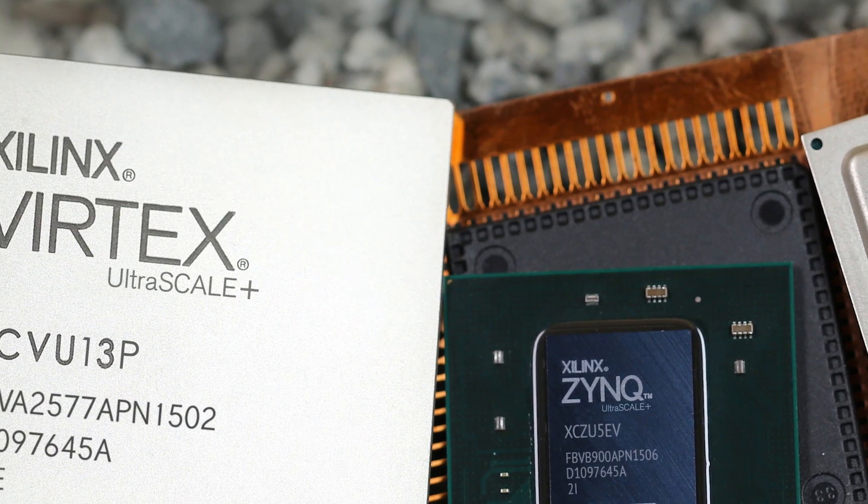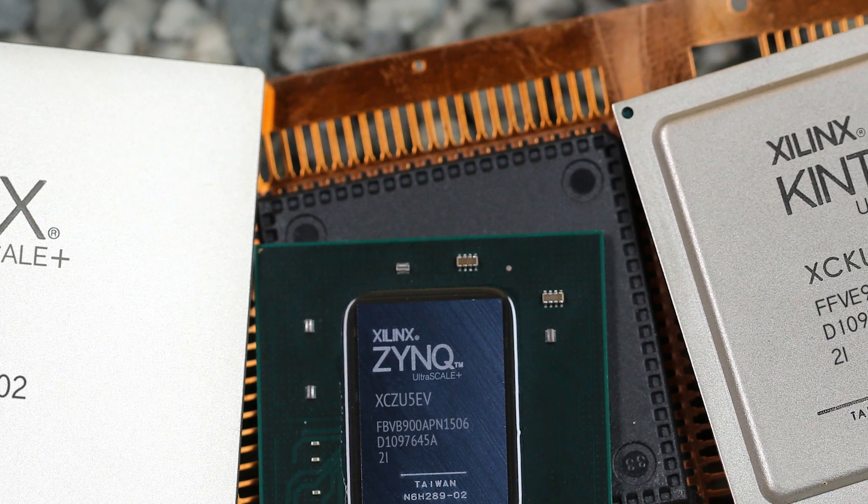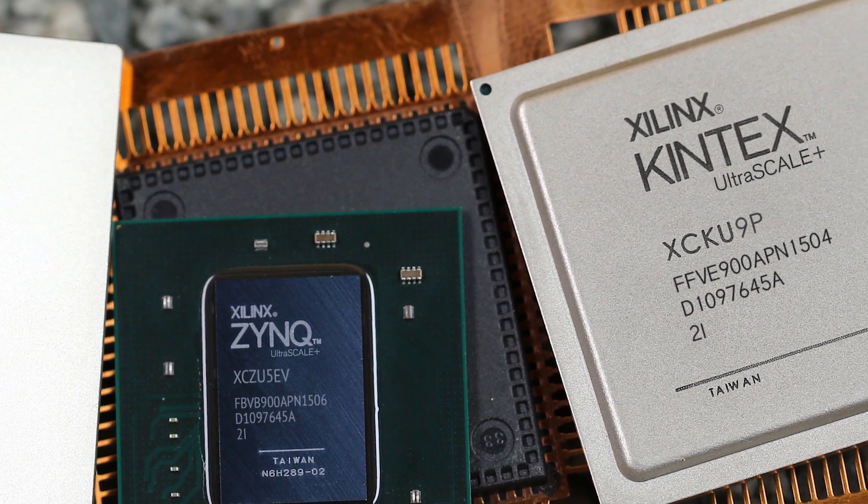Our UltraScale+ 16nm family will address all of those challenges our customers are facing. But the real quantum leap in architecture is the MPSoC — the next generation of our current Zynq product family. There we've gone to a tremendously more capable heterogeneous architecture, including quad 64-bit application processors, significant power management features, much faster real-time response, and safety and security features built right into the SOC architecture.